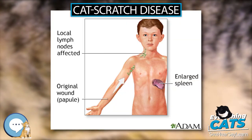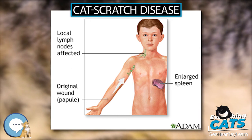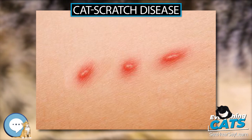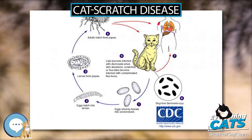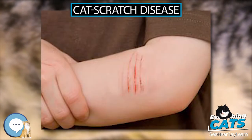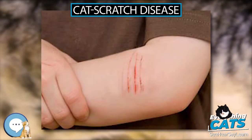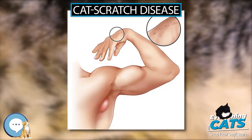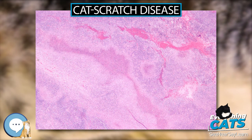Bacillary angiomatosis is primarily a vascular skin lesion that may extend to bone or be present in other areas of the body. In the typical scenario, the patient has HIV or another cause of severe immune dysfunction. Bacillary peliosis is caused by B. henselae and most often affects patients with HIV and other conditions causing severe immune compromise. The liver and spleen are primarily affected, with findings of blood-filled cystic spaces on pathology.